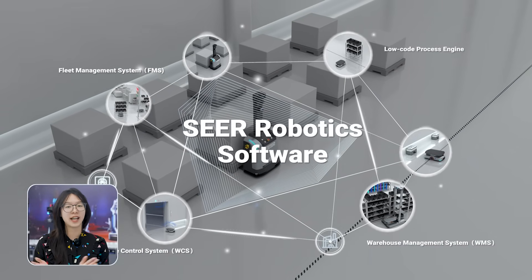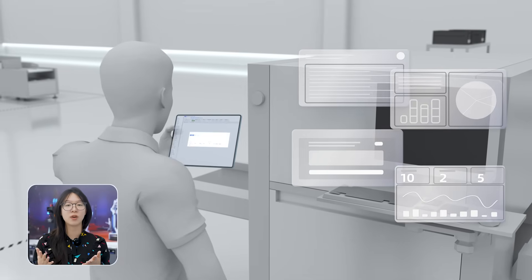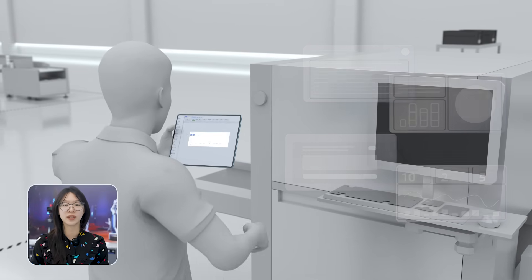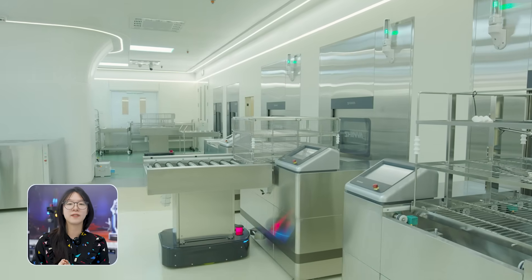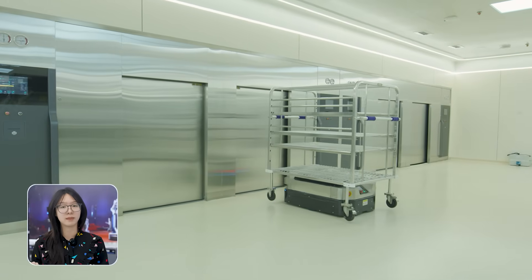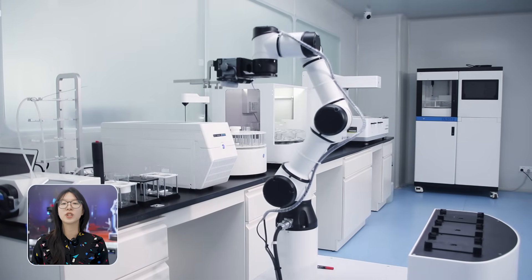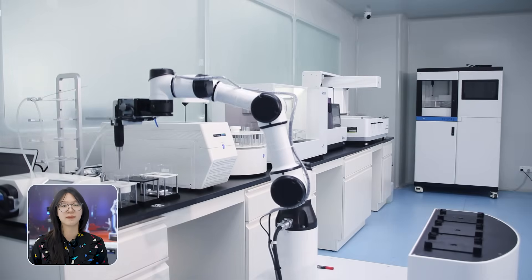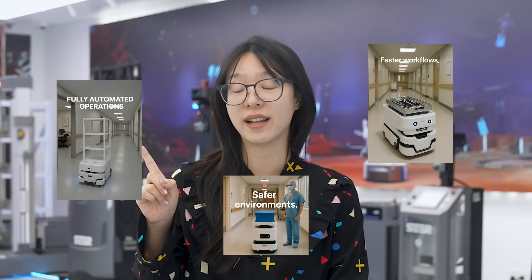All of this is connected to the hospital's existing systems — tasks come in, status updates go out, inventory syncs automatically. No manual handoffs, no delays. In real life, robots move disinfection equipment where it needs to go, deliver cleaning supplies to different departments, and even help manage inventory — restocking, moving trays, checking what's needed next. The result: faster workflows, safer environments, and fully automated operations from end to end.